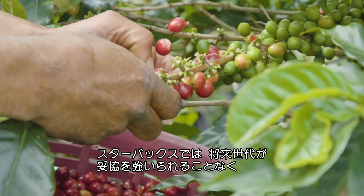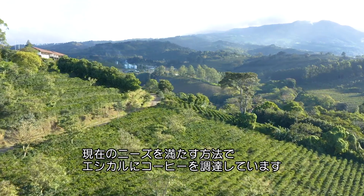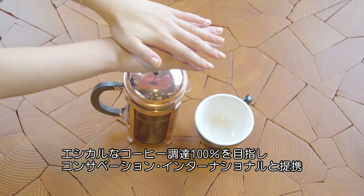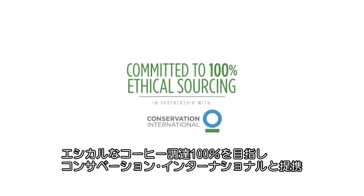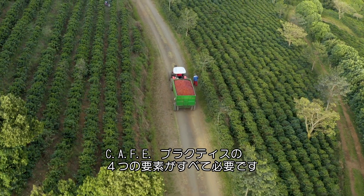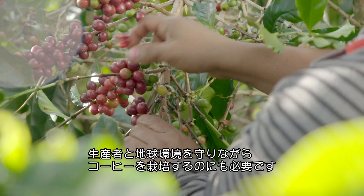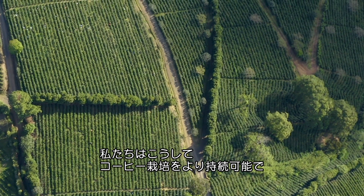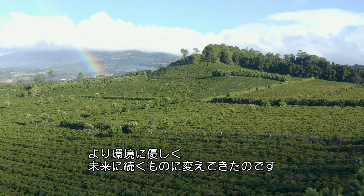At Starbucks, we ethically source coffee in ways that meet the needs of the present, without compromising the ability of future generations to meet their own needs. We are committed to ethically sourcing 100% of our coffee in partnership with Conservation International, and believe all four components of CAFE Practices are necessary for coffee to be truly sustainable. All of this helps farmers grow coffee in a way that's better for both people and the planet. Together, we've changed the way coffee is grown to be more sustainable, better for the environment, and resilient for the future.